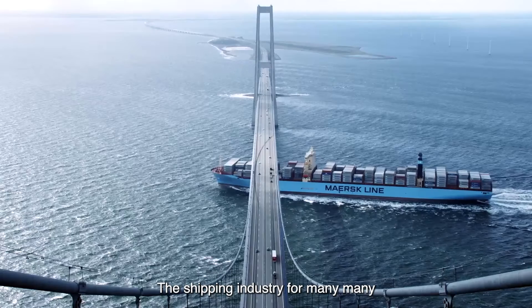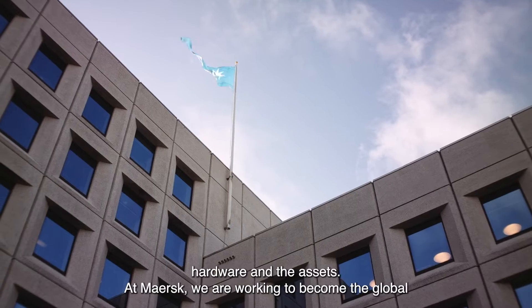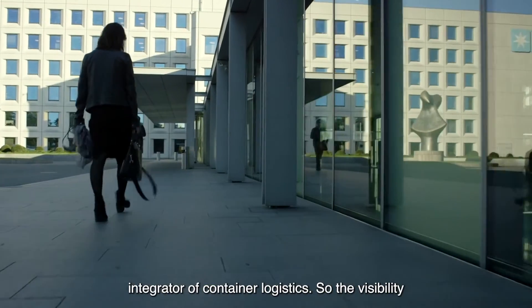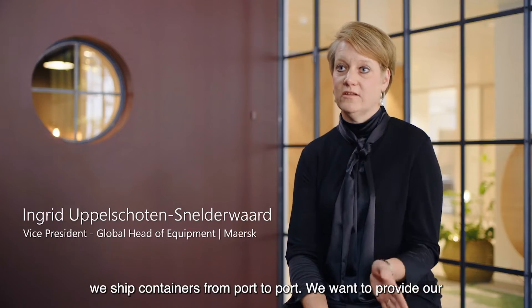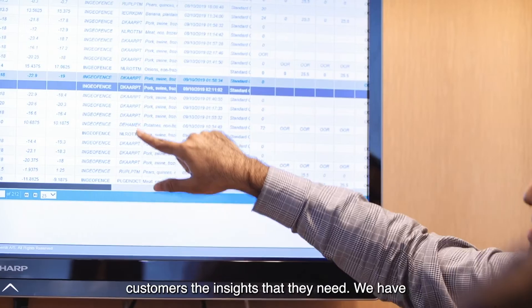The shipping industry for many, many years focused a lot about the hardware and the assets. At Maersk, we are working to become the global integrator of container logistics, so the visibility needs to go beyond the fact that we ship containers from port to port. We want to provide our customers the insights that they need.